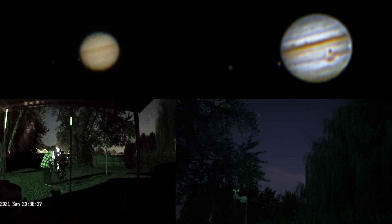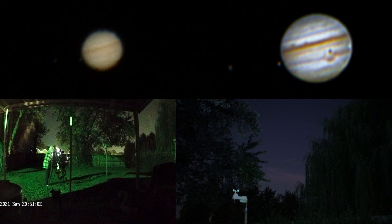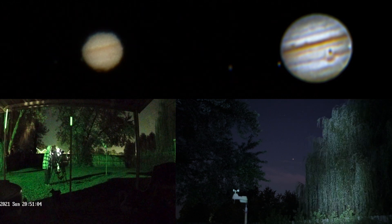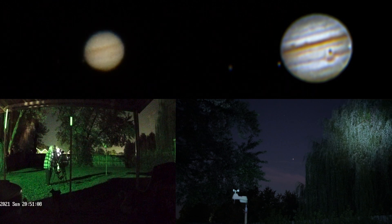And there it goes again — what in the world is causing that? It's almost like the stabilizer's on but it's not. My tripod legs are steady, everything's all good.